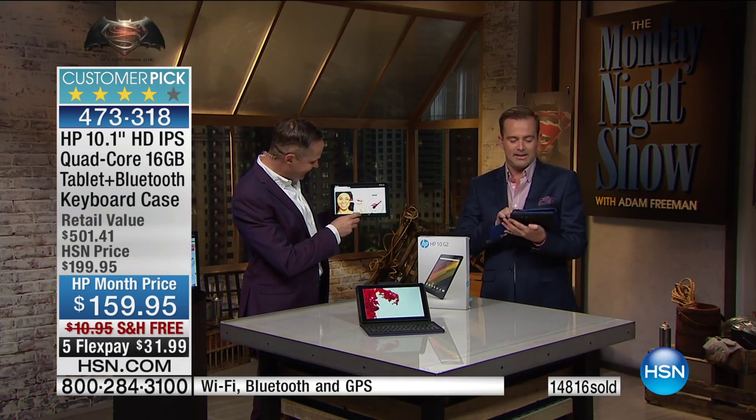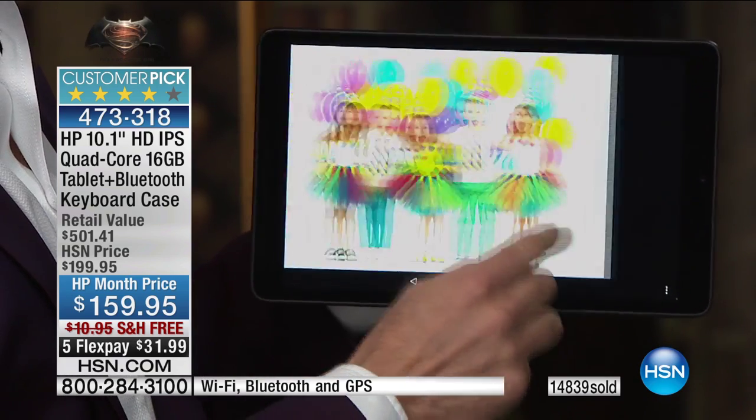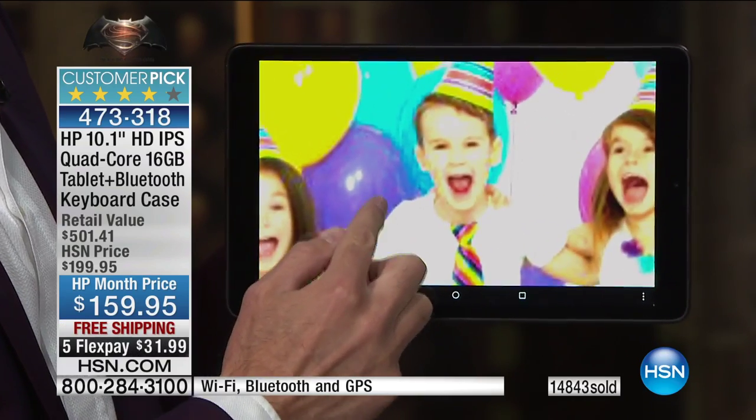When you've got a tablet like this, you'll be on Facebook, Twitter, YouTube, connecting with friends and family, watching Netflix, playing games. You'll be more productive and have more fun. The reason this delivers more fun is because it's more powerful and has a better screen. The very heart of a good tablet is a good screen, and this has the best screen of any HP tablet we've done.